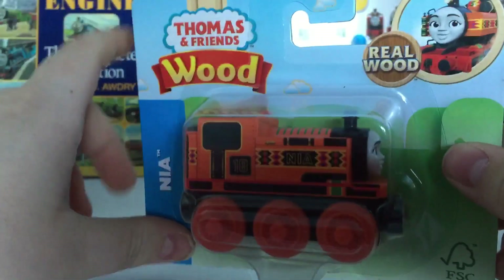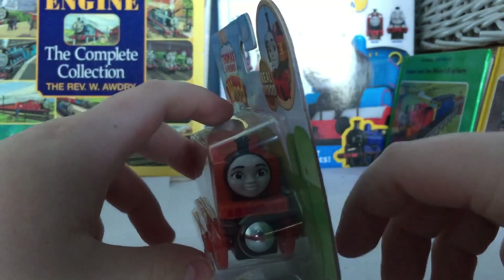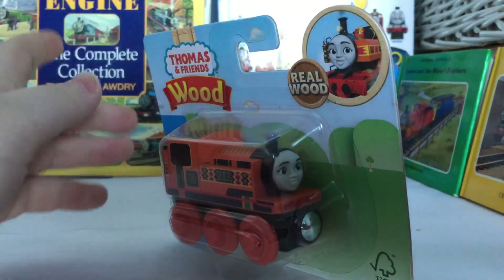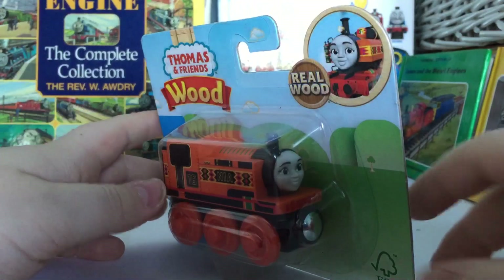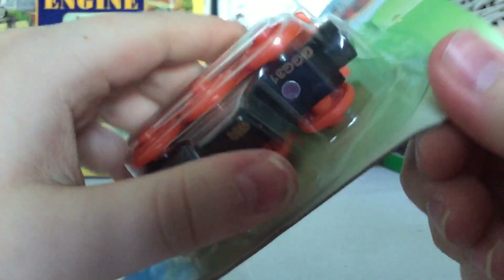Let's go ahead and open this up. It is the exact same type of box as the Thomas and Friends Wood that came before it. However, I have nothing to compare this to since it's brand new and there was no unpainted wood version — because that one got cancelled. As you guys know, I like to save boxes, so I'm going to open this up from the bottom.